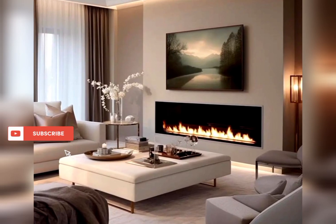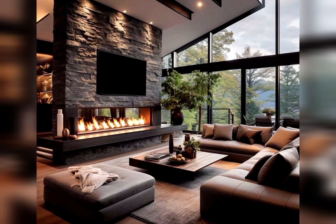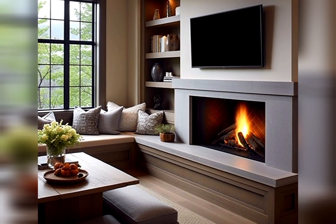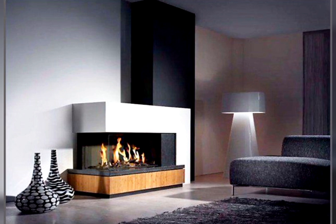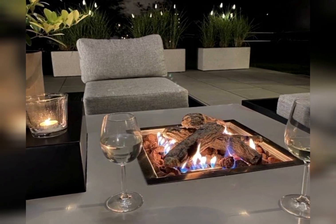Elevate your living space with our latest video showcasing cutting-edge fireplace designs. From sleek linear fireplaces to floating marvels, we've curated a list of 10 modern ideas that redefine warmth and style. Explore the world of minimalist fireplaces, where clean lines and neutral tones create a contemporary ambience.